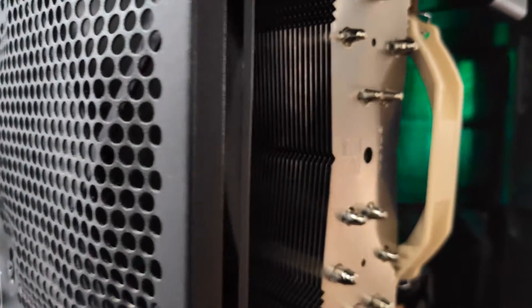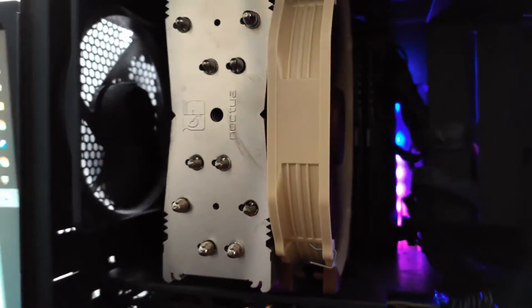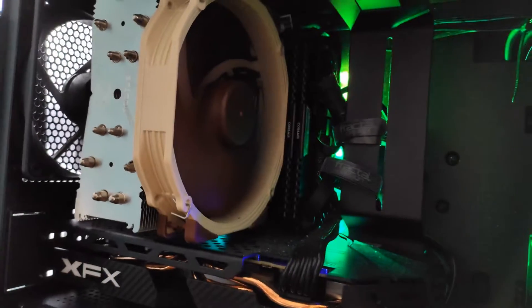This is why your computer has so many fans in it — to pull in ambient air from the room that your computer is in, and to push out air from the computer itself.